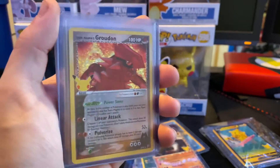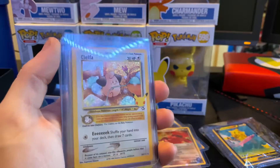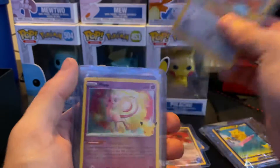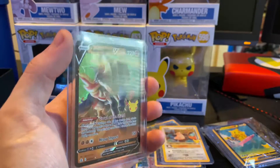The Groudon, the Cleffa, the Mew, and the Zamazenta V.